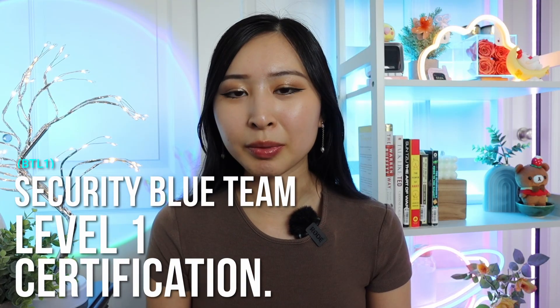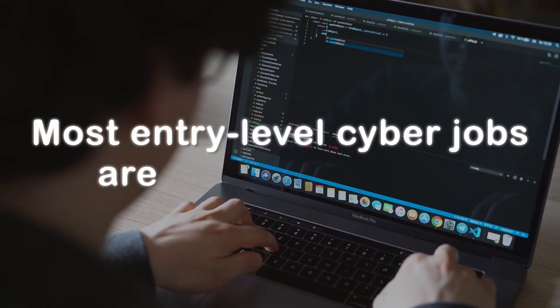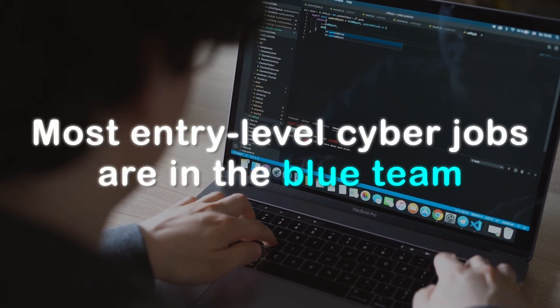The first cybersecurity certification on this list is the Security Blue Team Level 1 certification, or the BTL1. If you've done any research into cybersecurity jobs, you've probably already seen that most entry-level cybersecurity jobs are in the blue team or defensive security — working in an SOC, triaging through logs, looking through different alerts, responding to security incidents. This is typically the most junior role on a cybersecurity team.